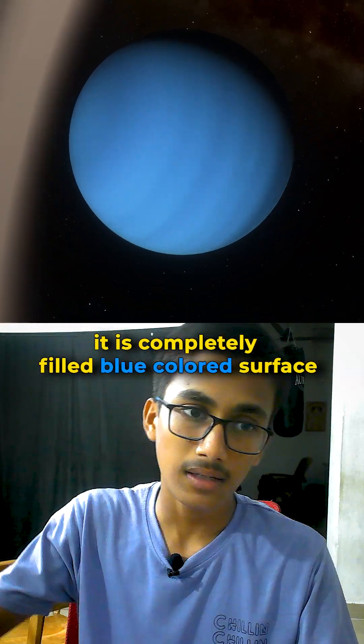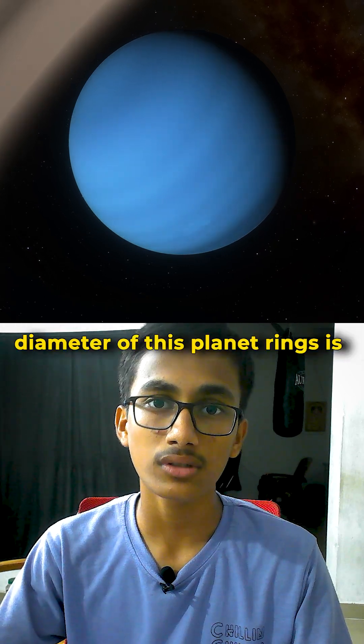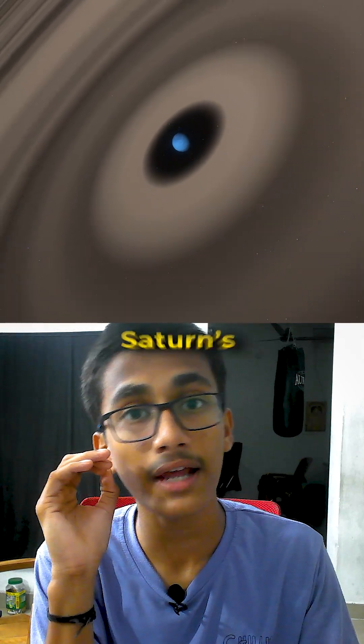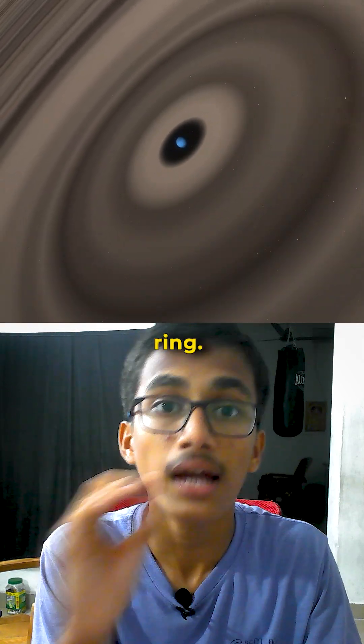This planet is amazing — it has a completely blue-colored surface. Its ring's diameter is 120 million kilometers, 200 times greater than Saturn's rings.